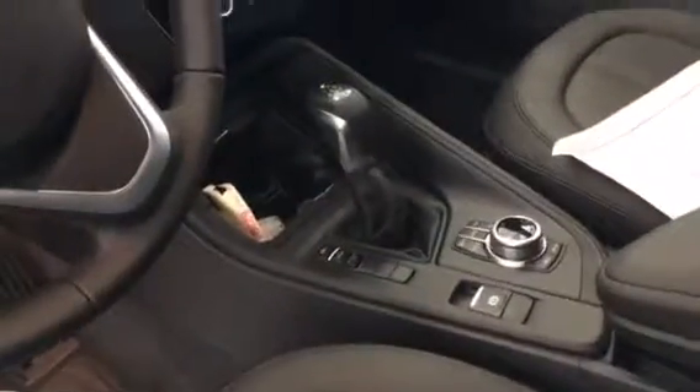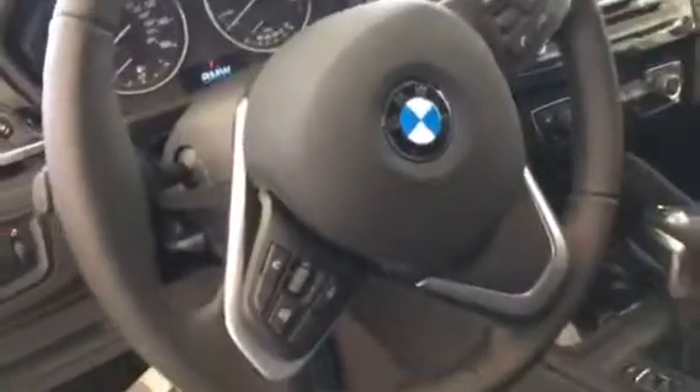It has the iDrive controller, gear shift selector, steering wheel, and then also the price tag on the right there for you.